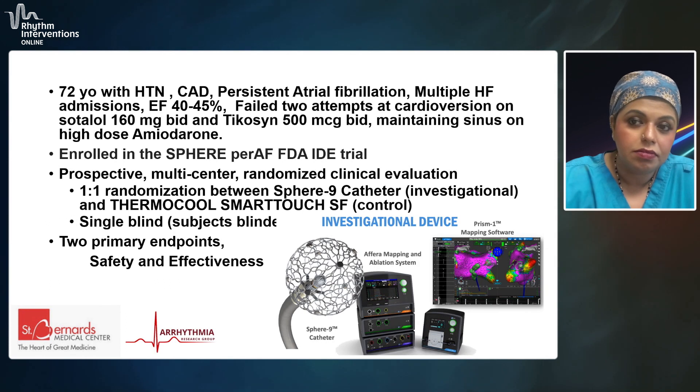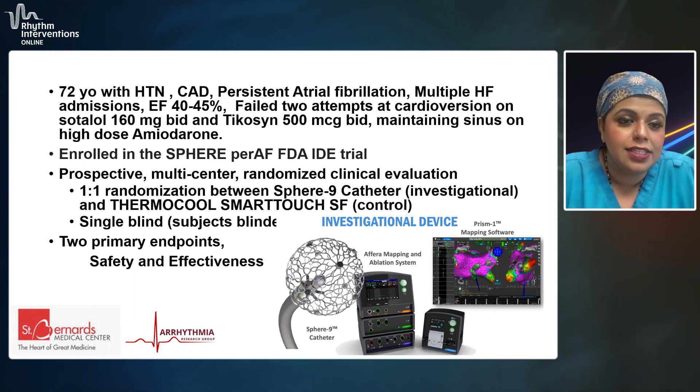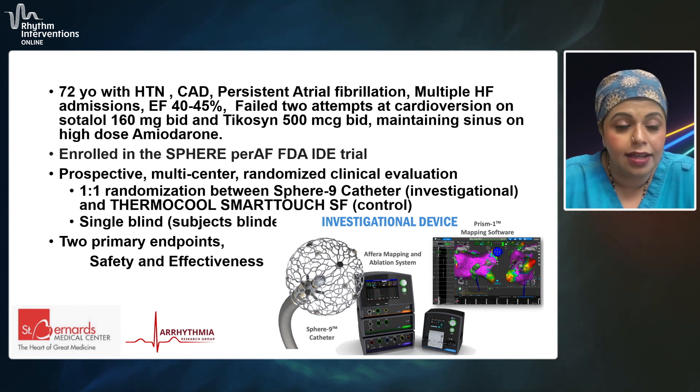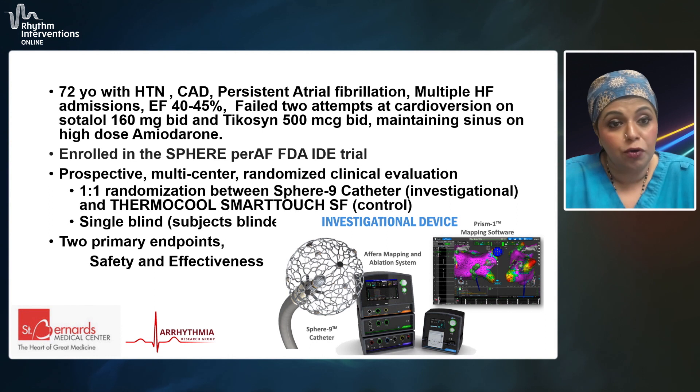These are my disclosures. Our patient that we presented at Rio 2023 was a 72-year-old with hypertension, CAD, and persistent atrial fibrillation, who had had multiple heart failure admissions prior to seeing us. The ejection fraction at that time was noted to be about 40% to 45%.